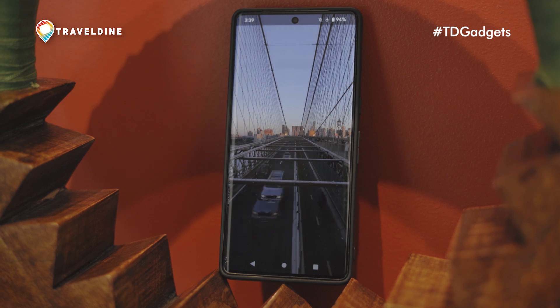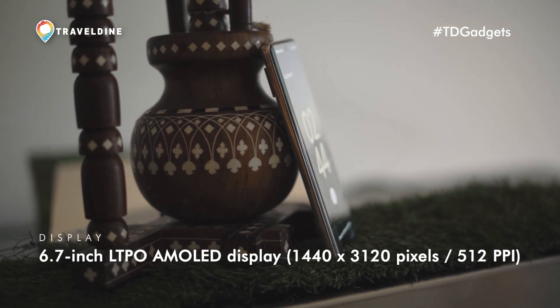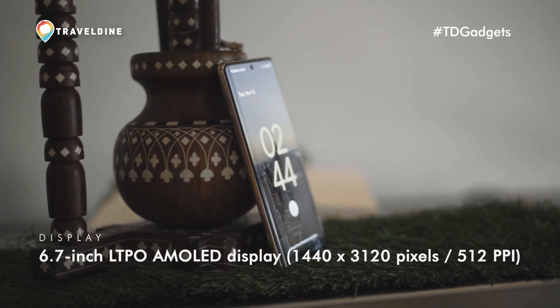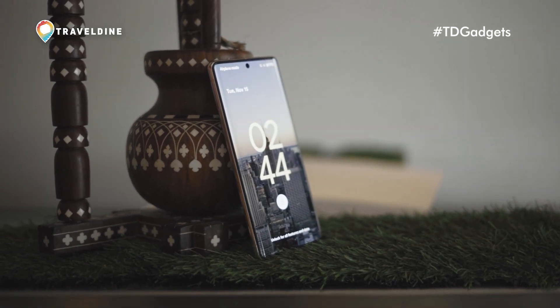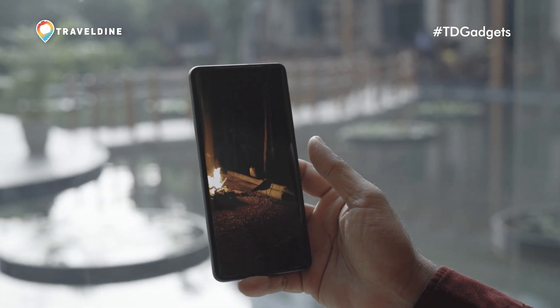Google doesn't cut corners on the display. It's a gorgeous 6.7-inch LTPO AMOLED display that crams 512 pixels per inch. The 120Hz refresh rate makes it ultra smooth and gamer friendly. With a peak brightness of 1500 nits, you get great visibility outdoors.